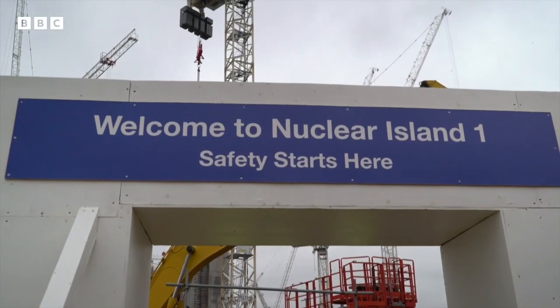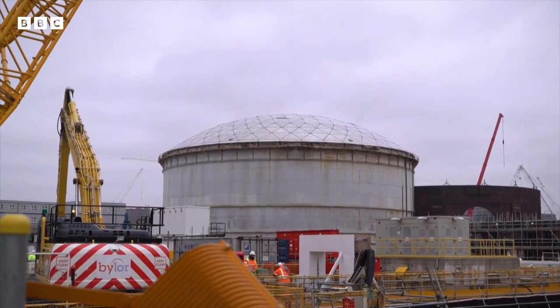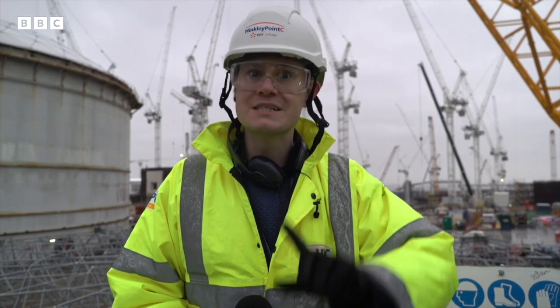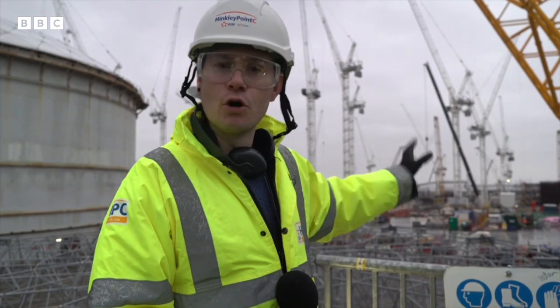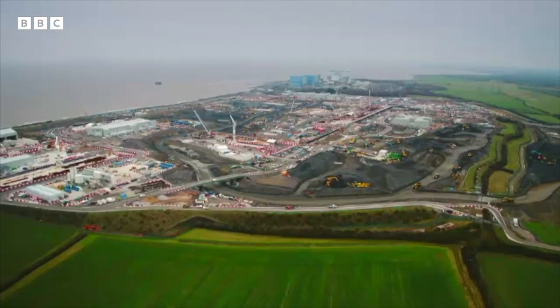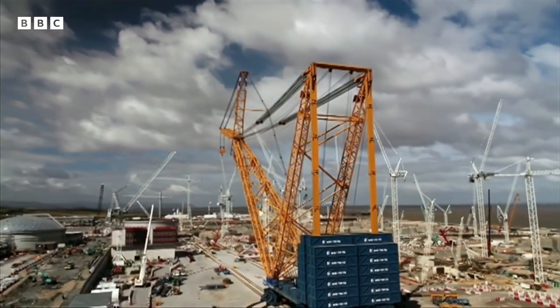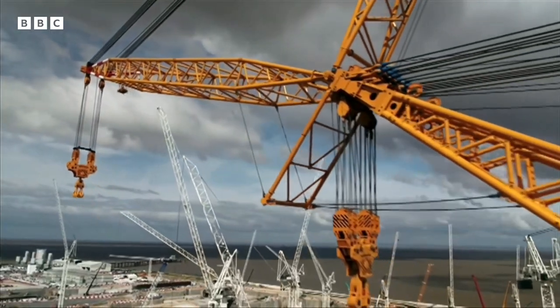The government plans to build even more of these reactors to make our electricity. In fact, next door is the biggest building site in Europe. The old plant that we were just in provided power for 1.4 million homes. This new plant is going to provide power for 6 million homes — that's how much bigger it is and how much better the new technology has gotten. This new power plant is so huge, they've had to build the world's biggest crane, and they've called it Big Carl.